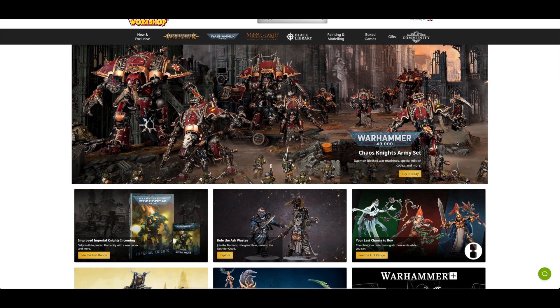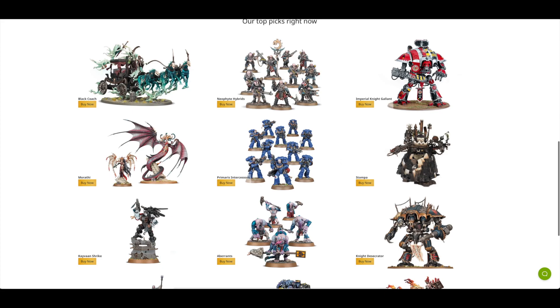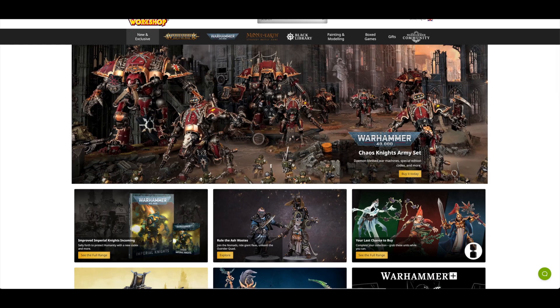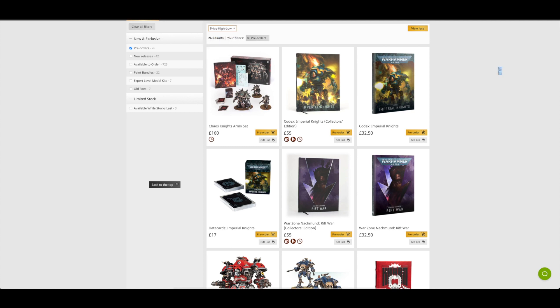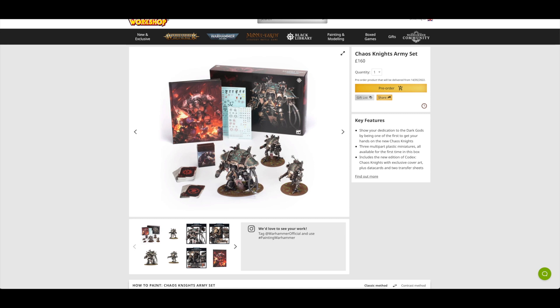Let's jump on over to Games Workshop and have a look to see if that Chaos Knights set is still in stock. Here we are on the Games Workshop web store — straight away they've changed the banner with a load of Chaos Knights. There's the new Imperial Knights Codex with that lovely front cover, and then the top picks. There's a little bit about the Nomad Squads and the Sci-Fi Combats, and an advert for Warhammer Plus. Clicking on new and exclusive, then pre-orders, we view all and go high to low as usual.